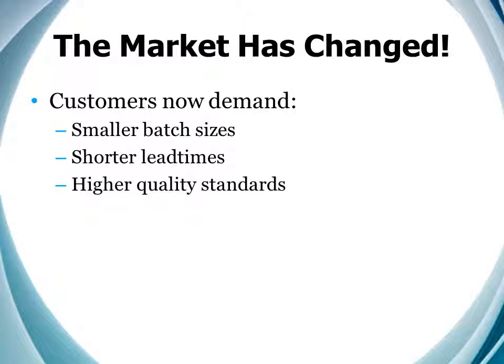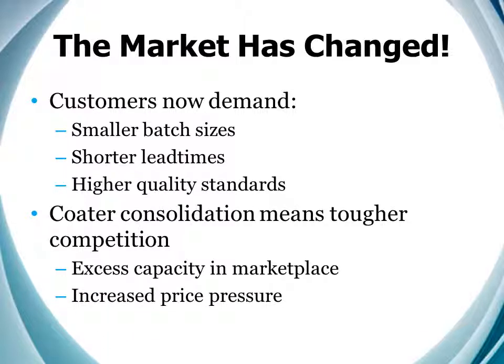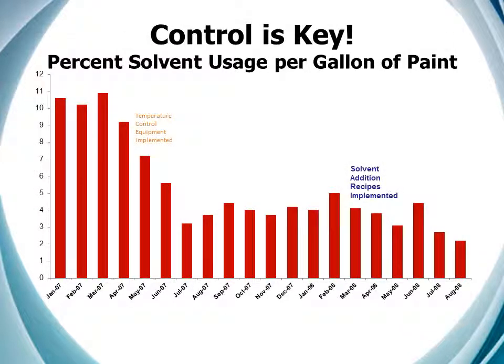The downturn of 2008 to 2009 has driven smaller batch sizes and shorter lead times as customers attempt to manage their costs through tighter inventory control. Furthermore, we've seen a major consolidation across the industry. Though there are fewer coating companies today, there remains excess capacity and folks are competing harder than ever before. This creates increased price pressure at a time when the smaller lot sizes tend to push costs higher.